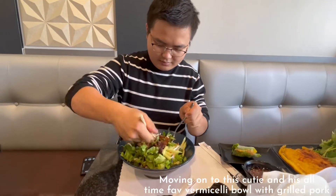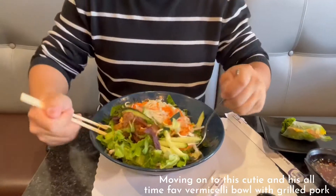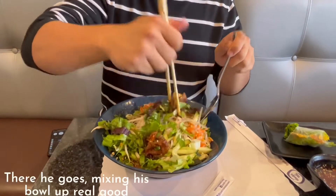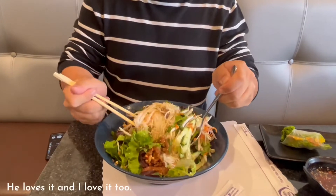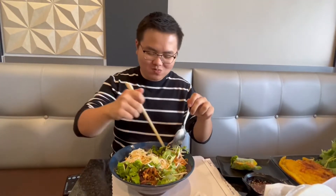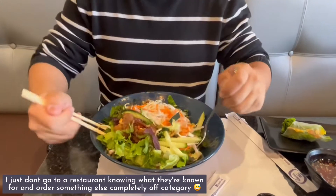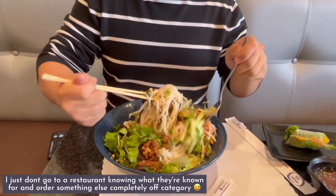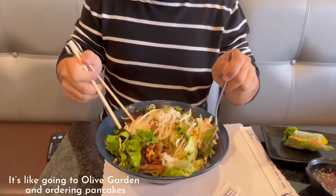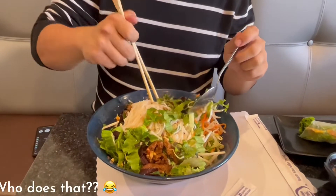Moving on to this cutie and his all-time favorite vermicelli bowl with grilled pork. There he goes, mixing his bowl up real good. He loves it and I love it too. I just don't go to a restaurant knowing what they're known for and order something completely off-category. It's like going to Olive Garden and ordering pancakes. Who does that?